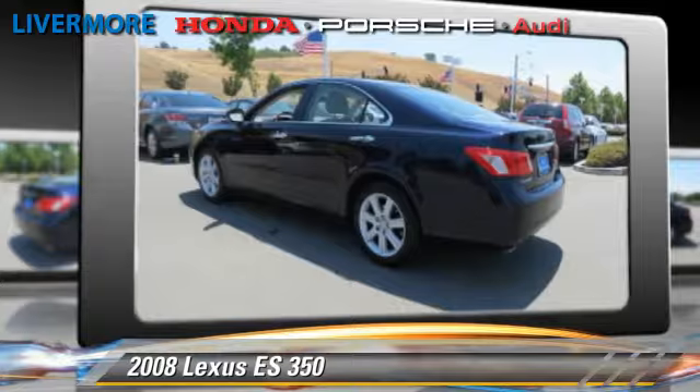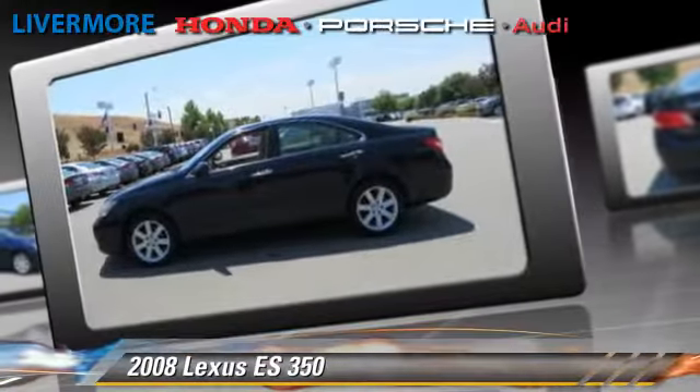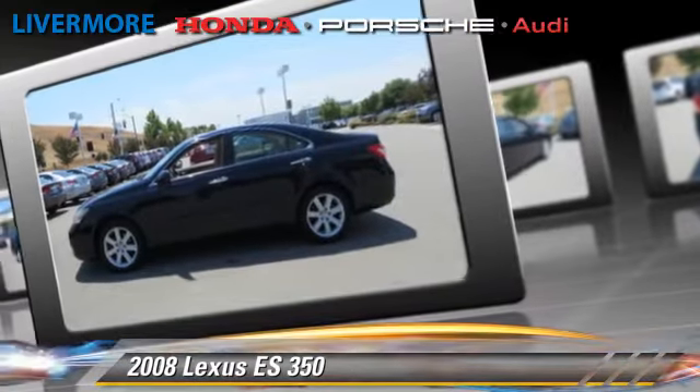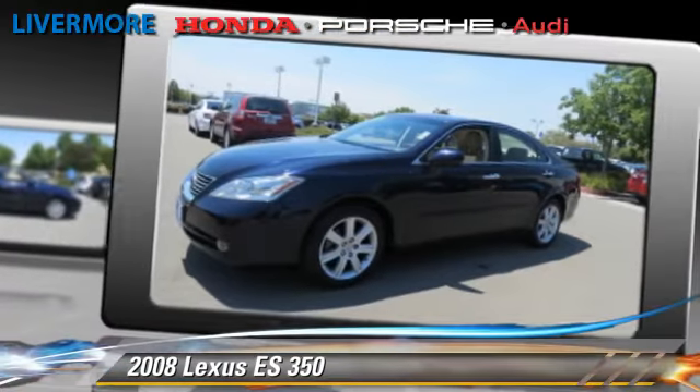This Lexus features fog lights, dual front airbags, and keyless entry. Safety features include traction control, stability control, and four-wheel ABS.